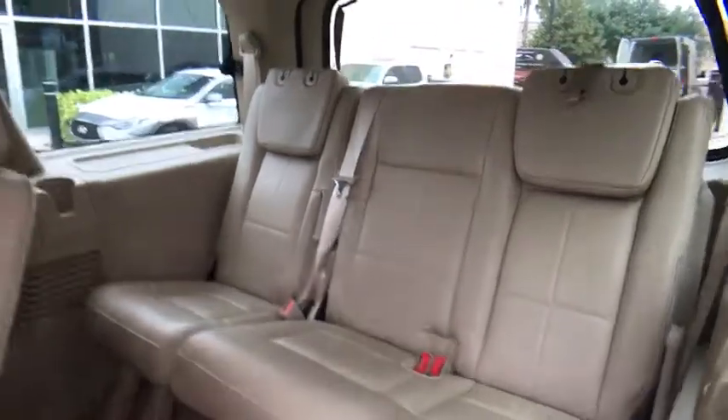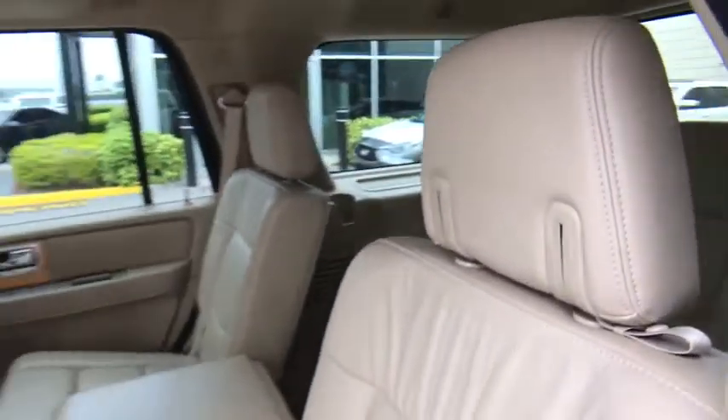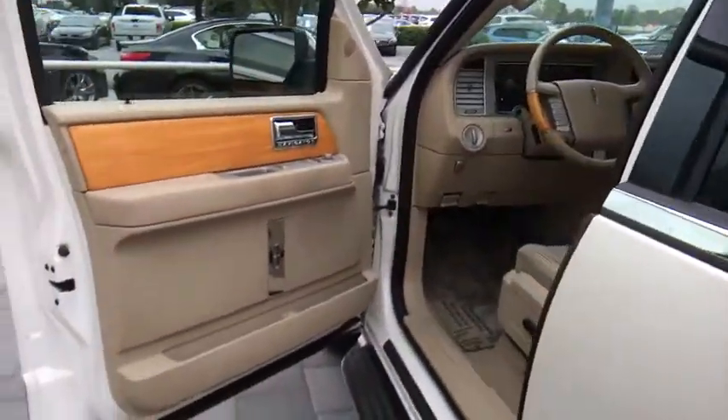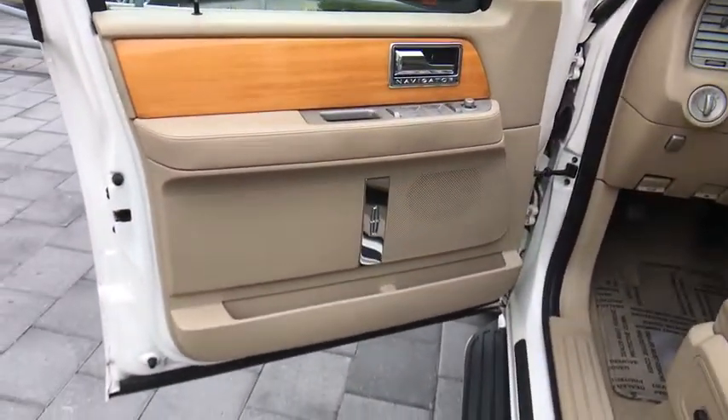Adjustable steering wheel, floor mats, four-wheel disc brakes, aluminum wheels, cruise control, auto-dimming rear-view mirror, climate control, premium sound system, universal garage door opener.